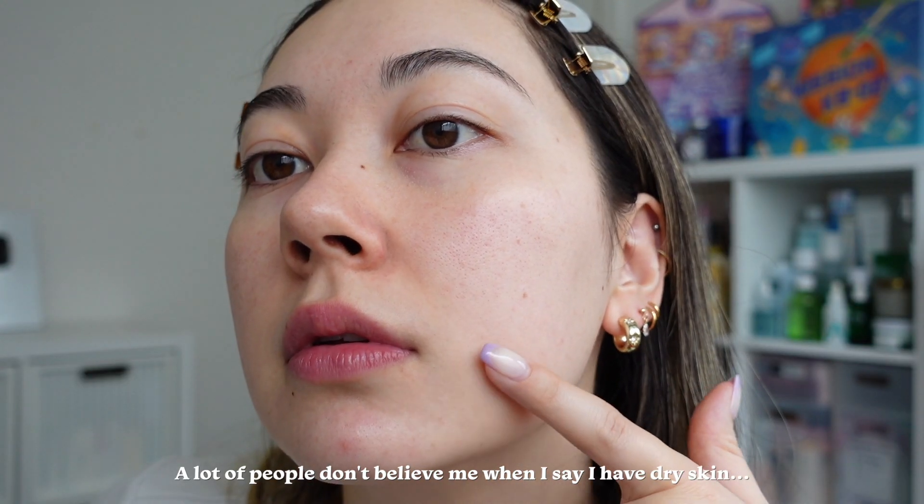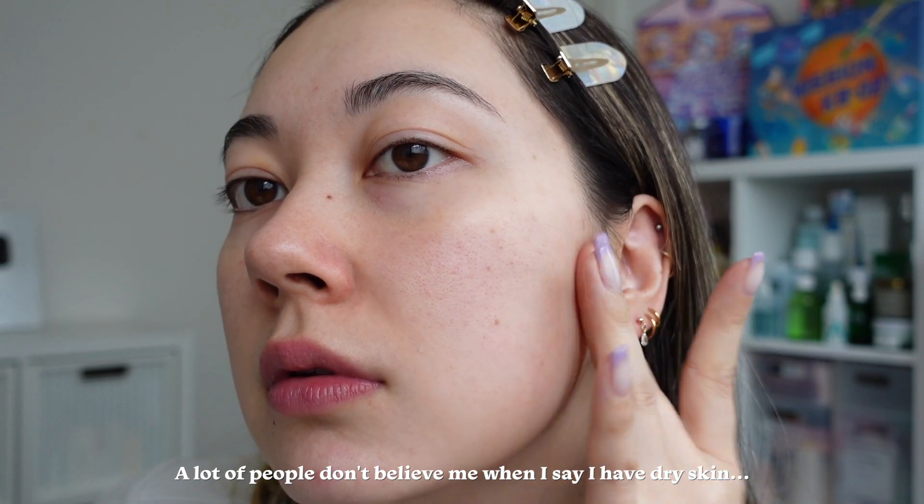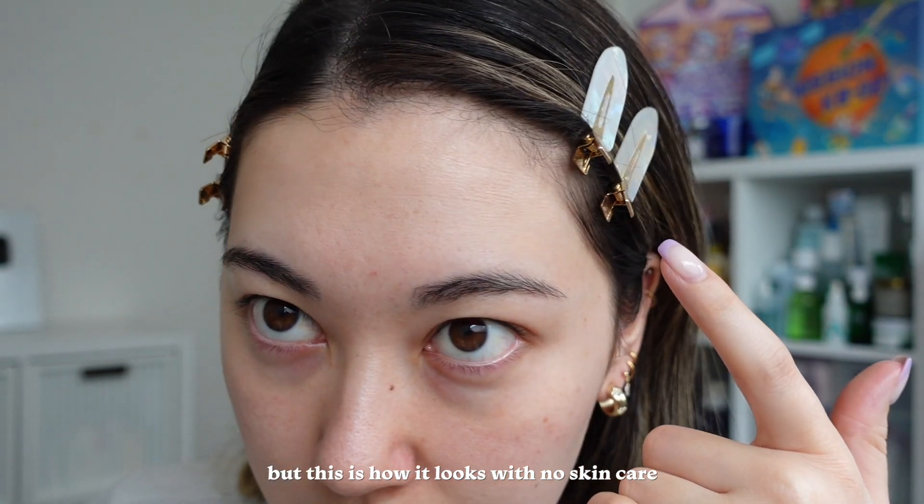Starting off with a fresh face, this morning I did just a water cleanse — rinsing my face with lukewarm water without any product or cleanser. I do have dry and dehydrated skin, so this helps retain moisture.